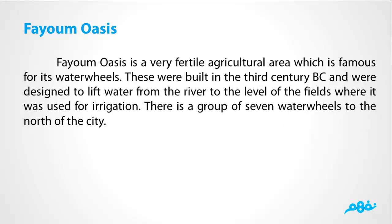Fayoum Oasis is a very fertile agricultural area which is famous for its water wheels. These were built in the 3rd century BC and were designed to lift water from the river to the levels of the fields where it was used for irrigation. There is a group of 7 water wheels to the north of the city.